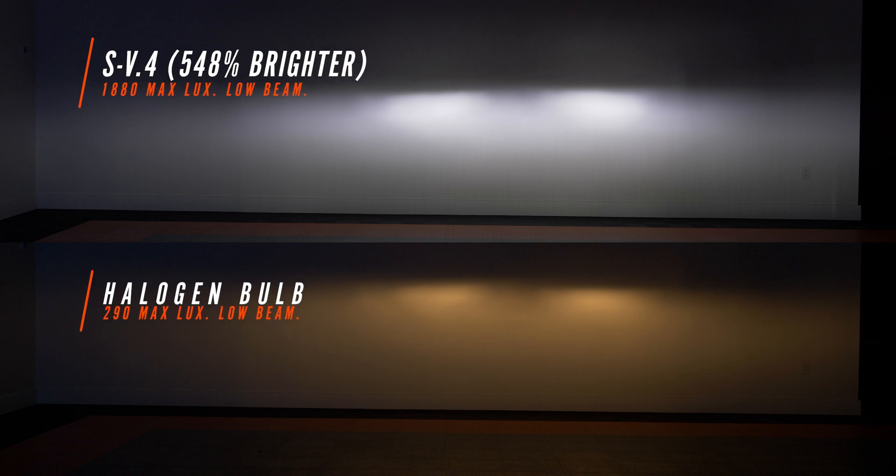The SV4 came in at 1,880 maximum lux. Out of the bulbs we've tested so far, this one maintains that factory beam pattern the best — we've got a nice identifiable hot spot, not a ton of glare above it. At 1,880 compared to 290 stock lux, that is quite an upgrade over stock.